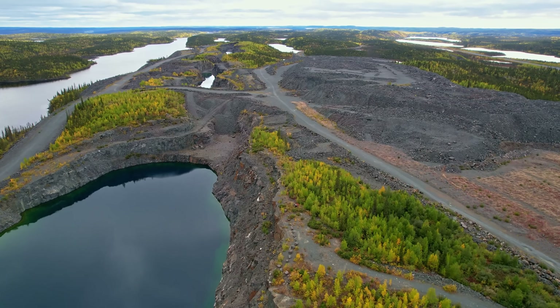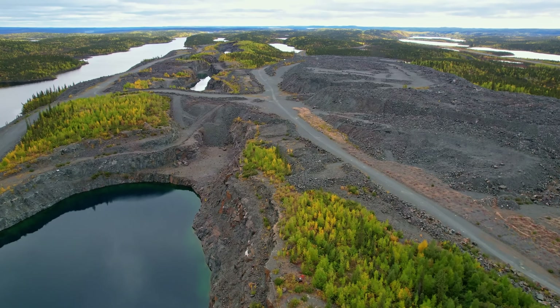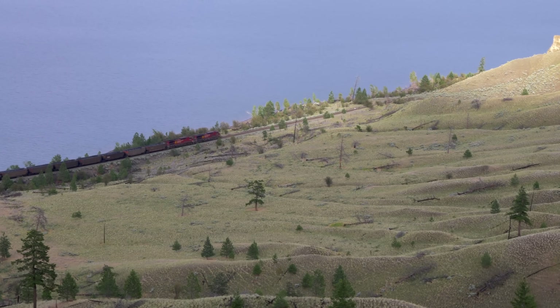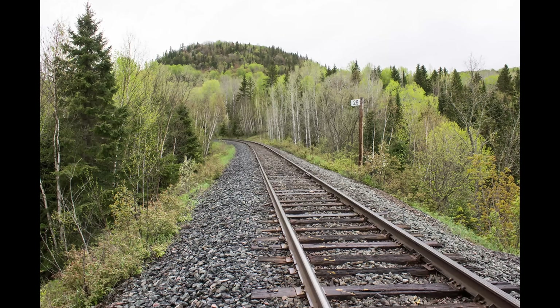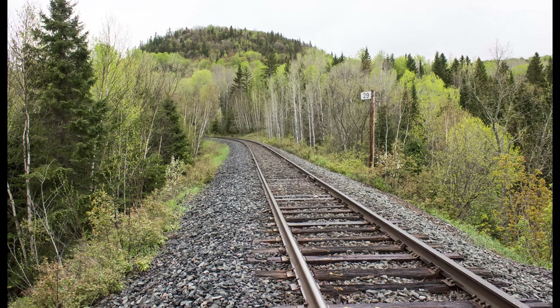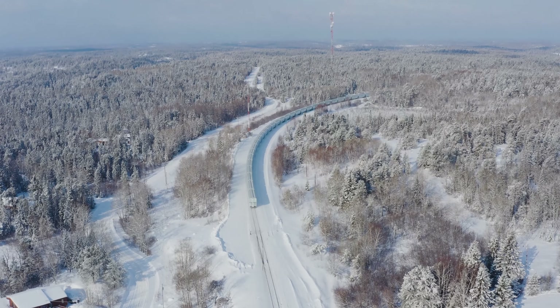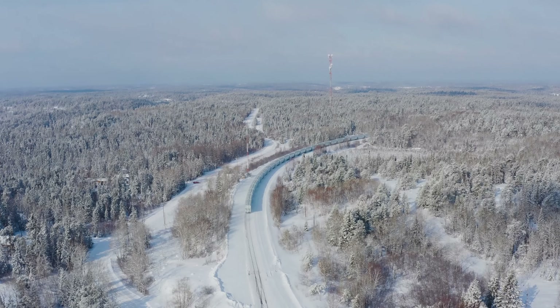Building the transcontinental Canadian Pacific Railway in the 1880s provided a stark demonstration of the Shield's resistance to development. The section through the Shield, north of Lake Superior, was one of the most difficult and expensive portions of the entire railway, requiring massive amounts of blasting and excavation through solid rock. And thus, building on the Canadian Shield presents a unique set of engineering challenges that have dramatically increased the cost of urban infrastructure.